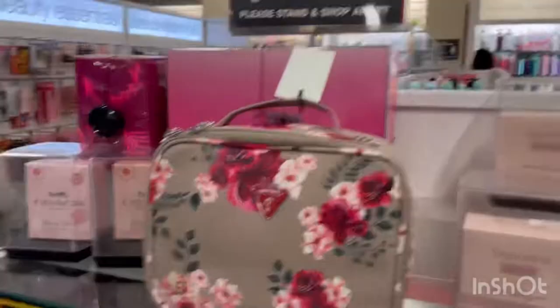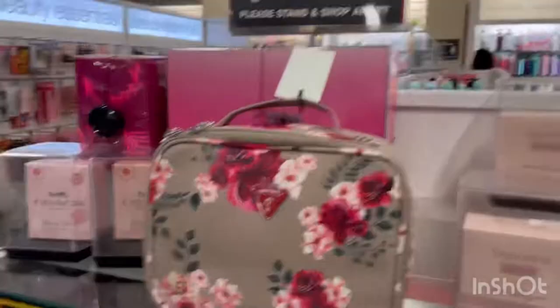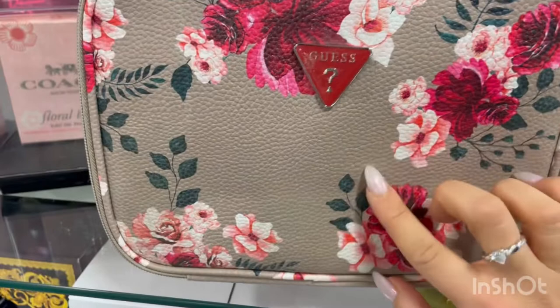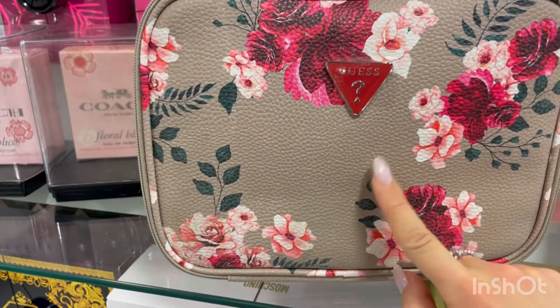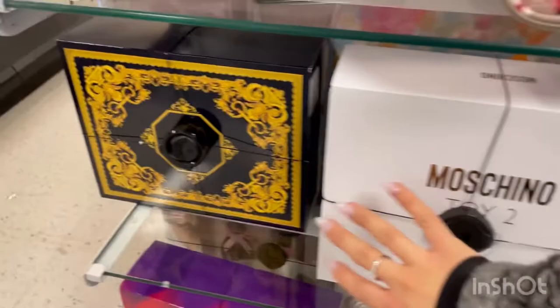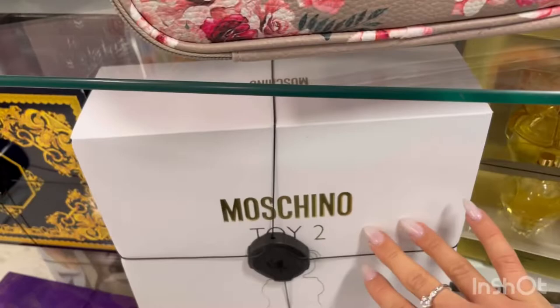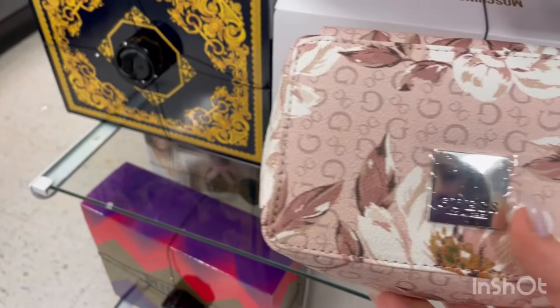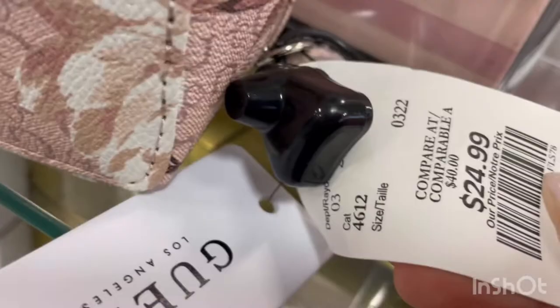They have designer perfumes for less — Coach Floral Blush — and also a Guess travel bag for toiletries when you travel. I actually got one of these in blush pink, it's so pretty. They also have luxury perfume sets like a Versace perfume gift set and Moschino. The travel bag is $24.99 when it used to be $40 — a great deal. If you're traveling, this is what you need to buy.